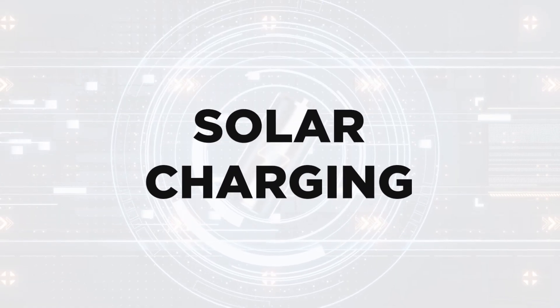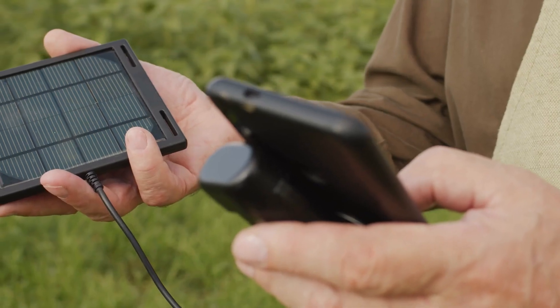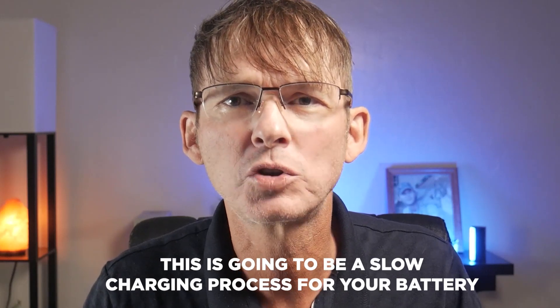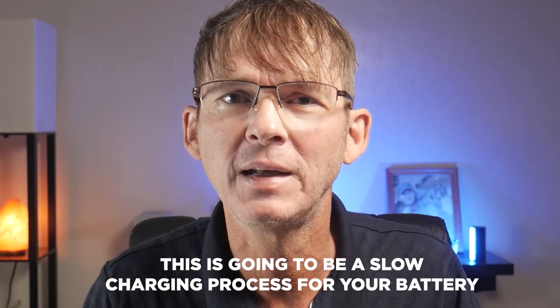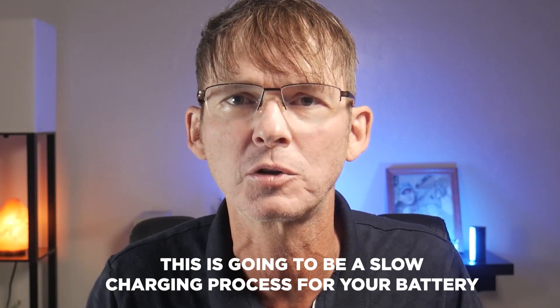Another charging option is solar charging. The main downside is that it adds a lot of size to your product. If your product is really small, it's going to limit how much space can be devoted to a solar panel area. The larger the solar panel, the more current it can generate. But for most products, the current produced by solar panels is going to be really small, making this a slow charging process — nowhere near as quick as using a USB charger.